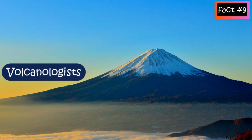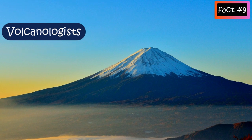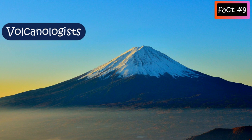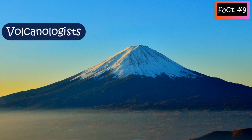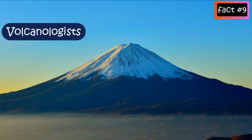Volcanologists — the scientists who collect data about volcanic activity and study these findings — can predict eruptions. They combine several techniques to predict what will happen. Some key ones are as follows.